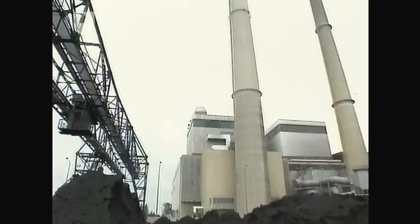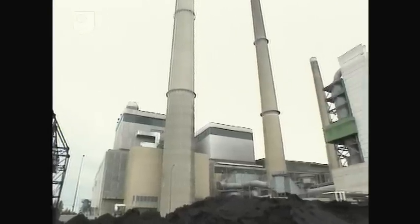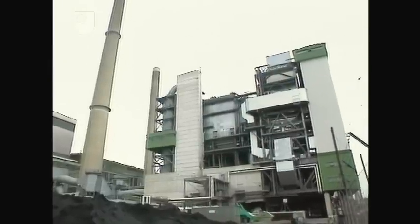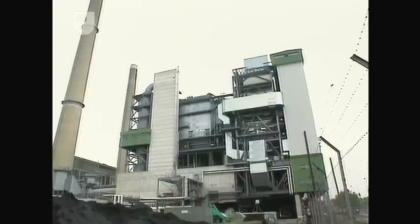Large installations, like this power station in Dusseldorf, must have sophisticated multiple-stage cleaning. This removes gaseous pollutants, as well as particulate matter from flue gases.